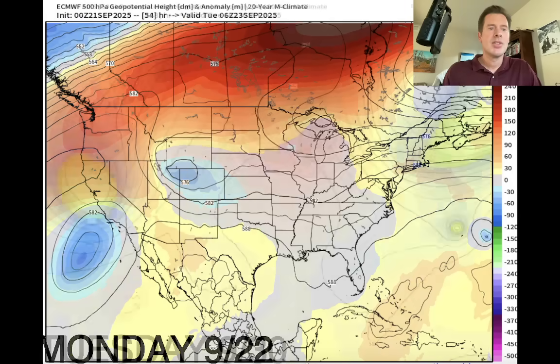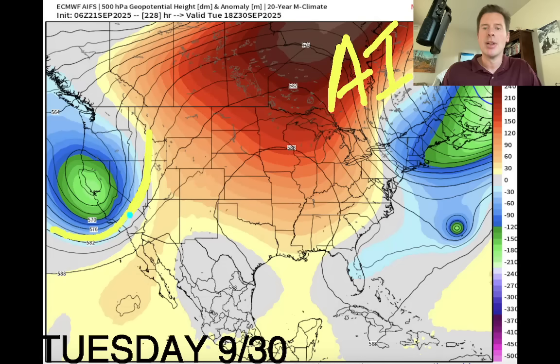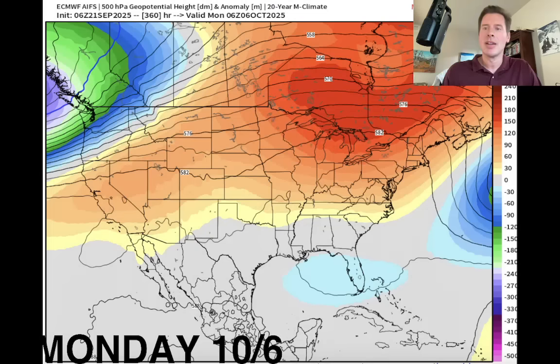Let's look ahead. This is Tuesday the 30th of the month — this is an AI model looking at atmospheric pressure anomalies. It believes there's a pretty deep area of low pressure dipping the jet stream that moves into the west coast. That's on September 30th. Even further down the road, this is October 6th — also an AI model. It believes a pretty deep area of low pressure dipping the jet will be in the Pacific Northwest and BC, with a pretty significant area of high pressure where you see the oranges and reds. We'll see if that plays out.